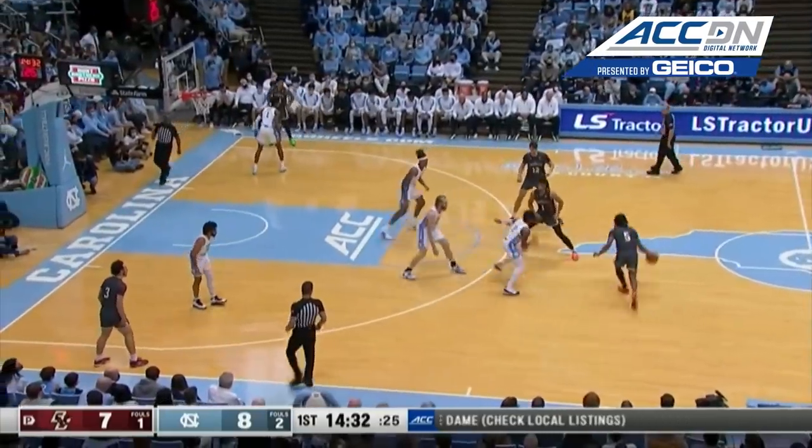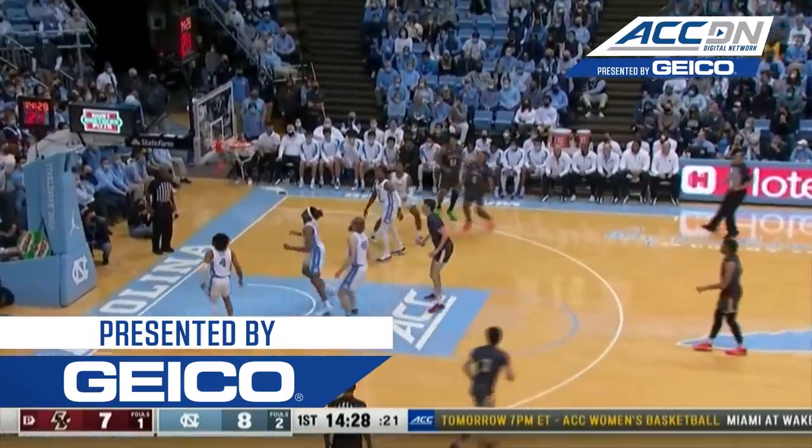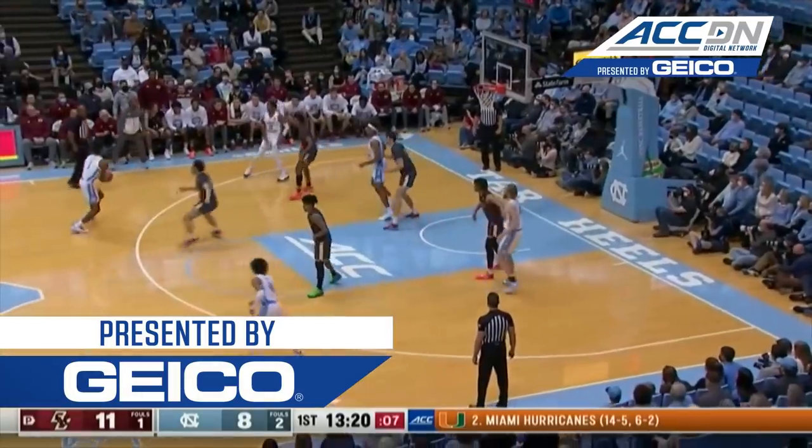Post is a big player and he's done a nice job keeping his feet. Langford Jr. with a pull-up mid-range. It's the Yellow Jackets.